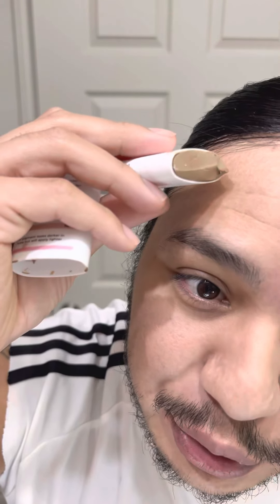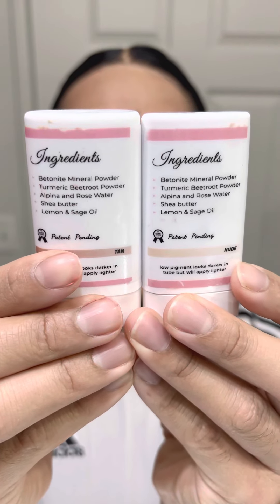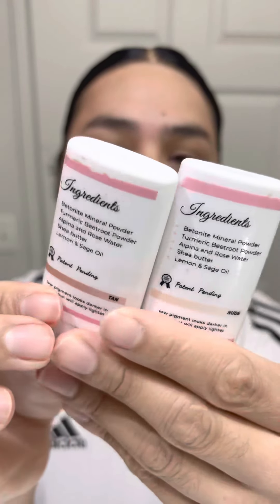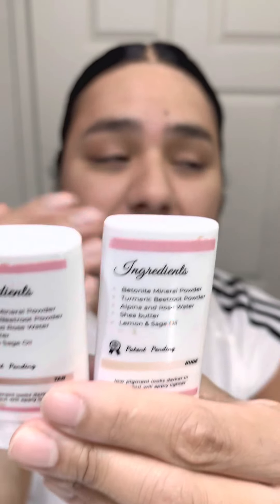I've used it before and I used to use the nude by itself but it was a little too light, and then when I tried using the tan, the tan was too dark for me. So I figured, what can I do to find my perfect color? I decided to buy two of the big tubes — there are 15 milliliters of each one — and I just took a little part of the nude and a little part of the tan and combined them.